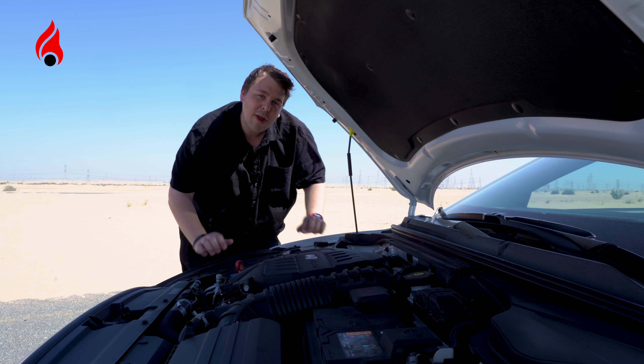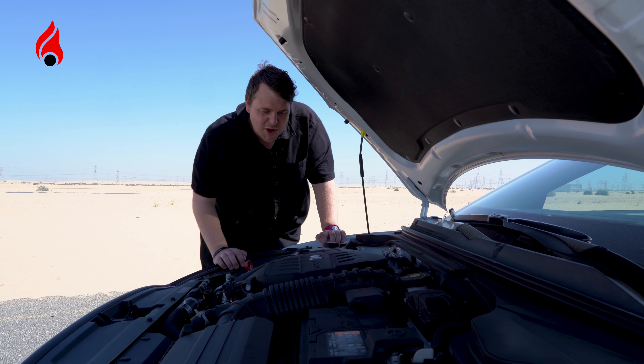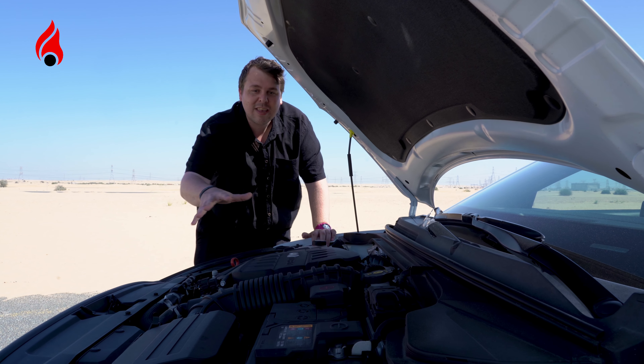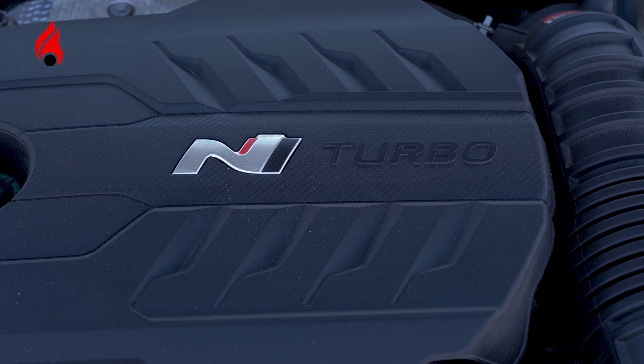Here we have the heart of the beast — this is a 2.0 litre four-cylinder petrol engine. However, it is aided by a turbocharger and it generates 275 horsepower, which is sent to the front axle. That's kind of why it's a bit busy down here too. It sounds incredible.